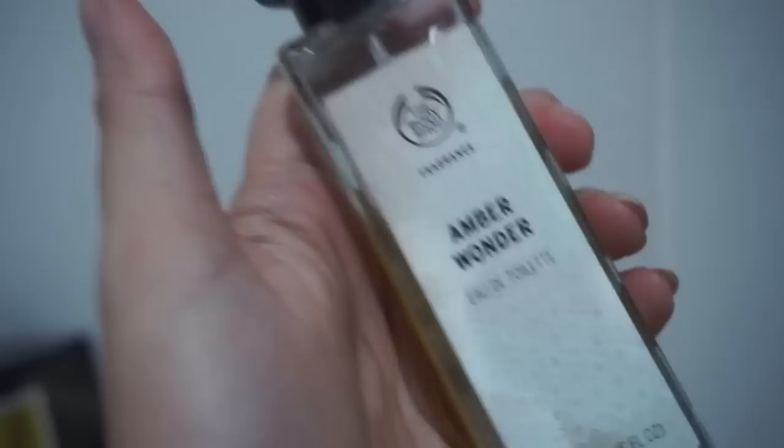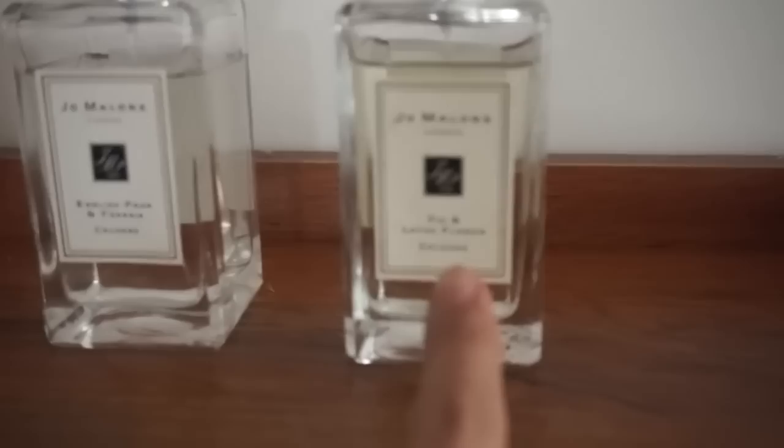This one — I'm not sure what brand this is. This is my personal favorite: Burberry Brit. And another Jo Malone. That's about it for that section! Oh, and this is Bodyshop Amber Wander. I have more Jo Malones here.